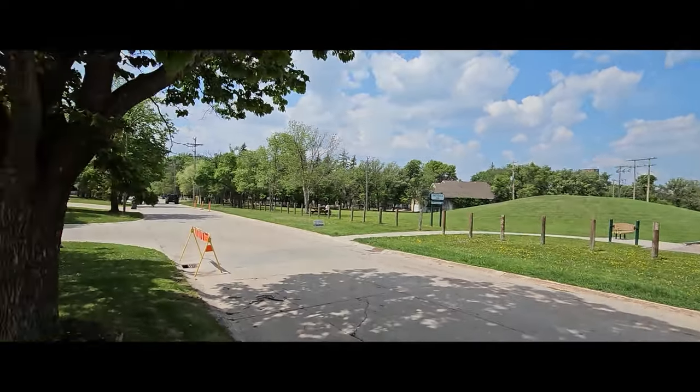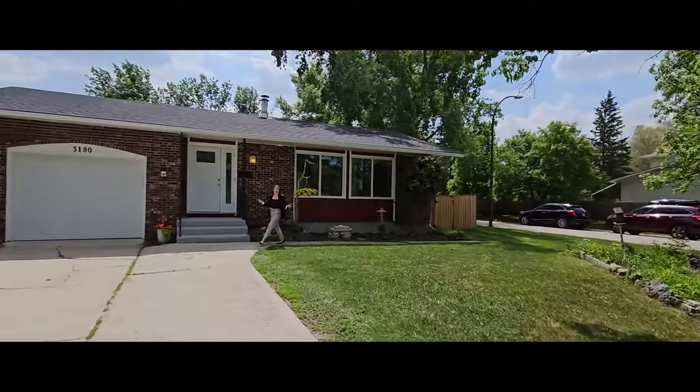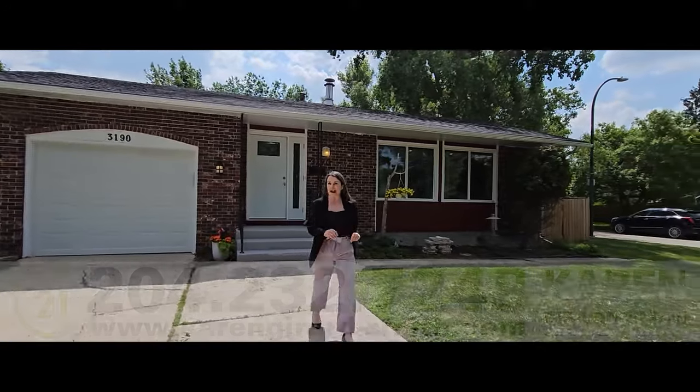If you're looking for an outdoor lifestyle, 3190 Beeloo Drive is for you. This great bungalow is overlooking Smithsdale Park and it's only steps away from Cinnaboyne Park and Zoo. And I can't wait for you to see the backyard.